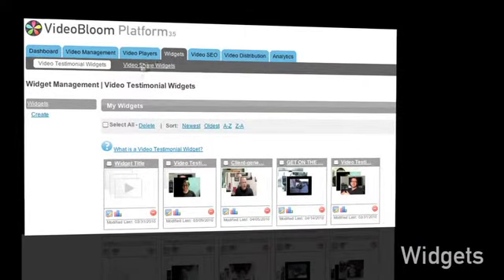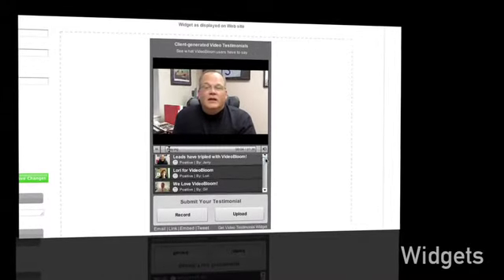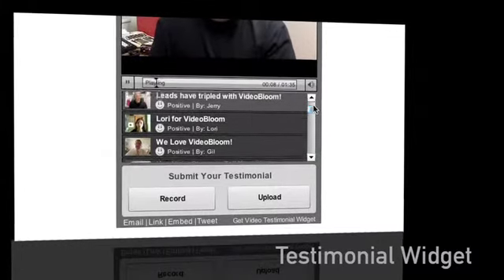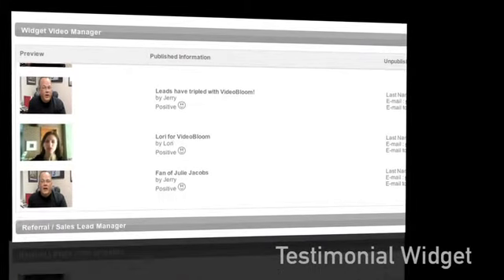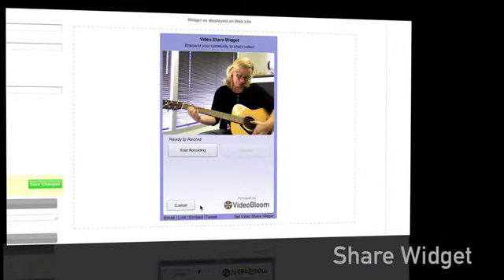The Video Testimonial and Video Share widgets allow users to watch and submit videos in one easy-to-use embeddable player. The Testimonial widget emphasizes user testimonials and lead generation, while the Share widget can be used to view, receive, and share videos for any purpose imaginable.